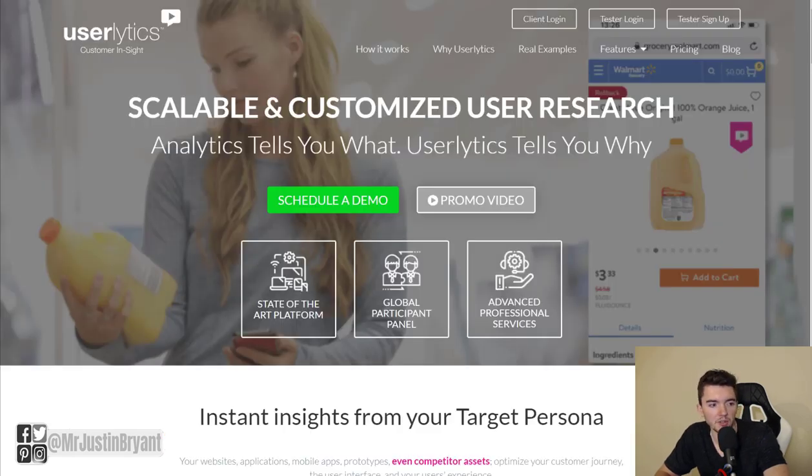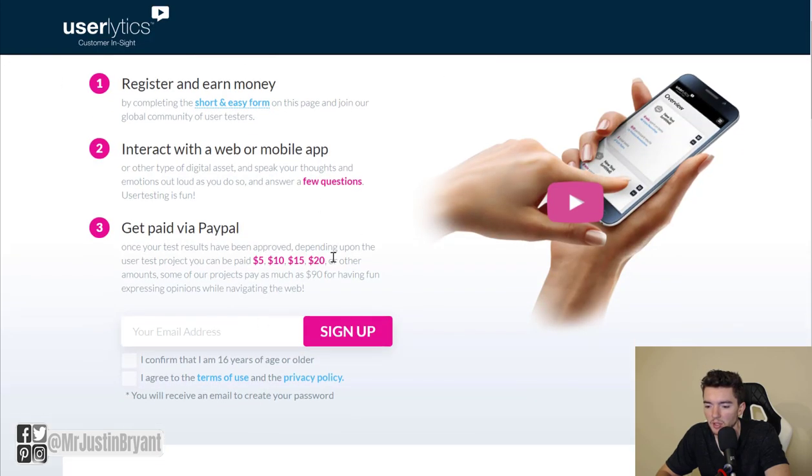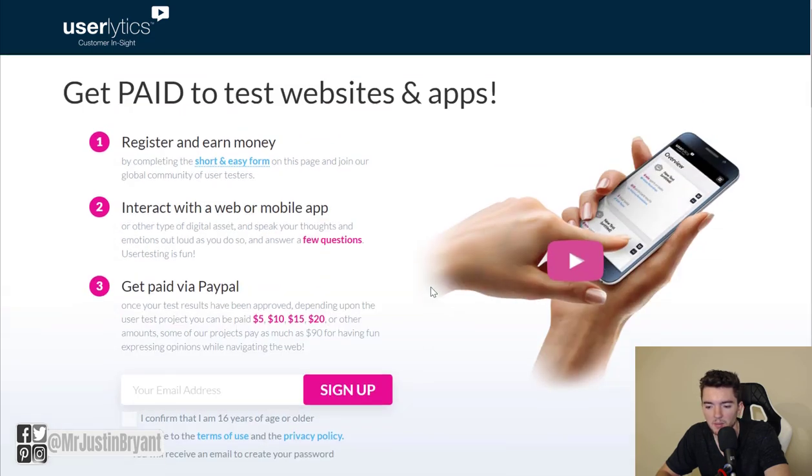Then you have Userlytics, which requires you to have a webcam and microphone. If you don't have those, you may want to move on to a different site. It pays $10 per test and can go as high as $90 for longer tests. To sign up, click 'Testers Sign Up' in the top right of userlytics.com.